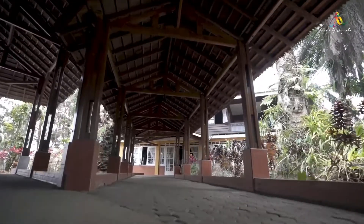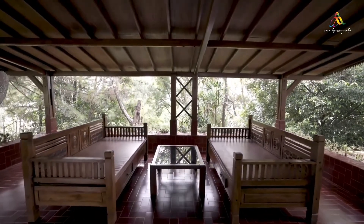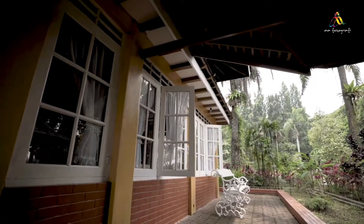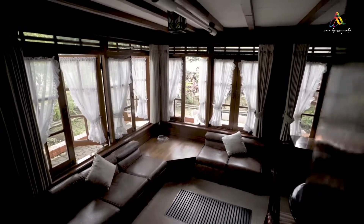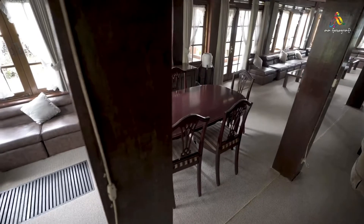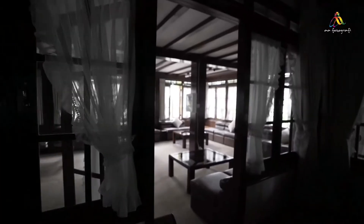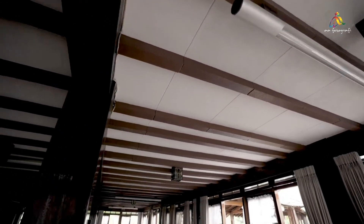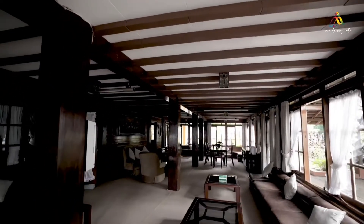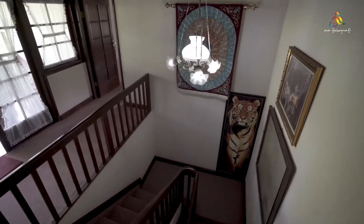Welcome to our wooden style villa that we call Rumah Papan. This is our wooden gazebo used as a smoking area. Our Rumah Papan is a two-story wooden classic with two living rooms and an ensuite dining room, and upstairs we have three bedrooms.